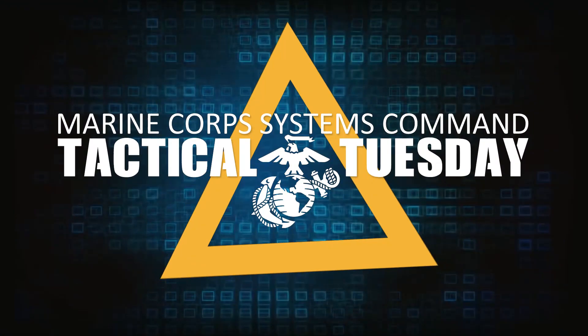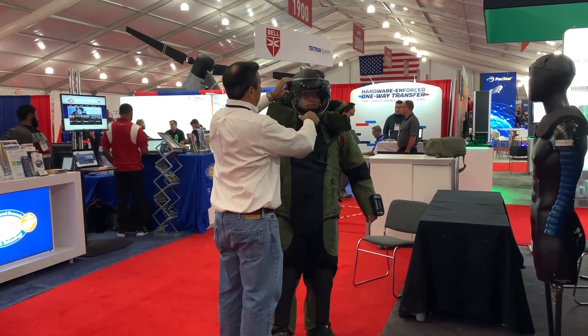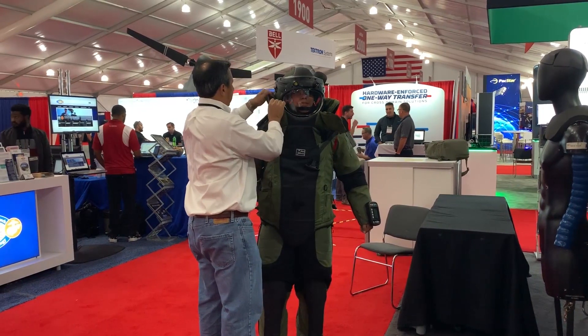What we have here is the EOD-10, what we call the EOD Advanced Bomb Suit. It will be replacing the EOD-9, which has been in service since about 2014.